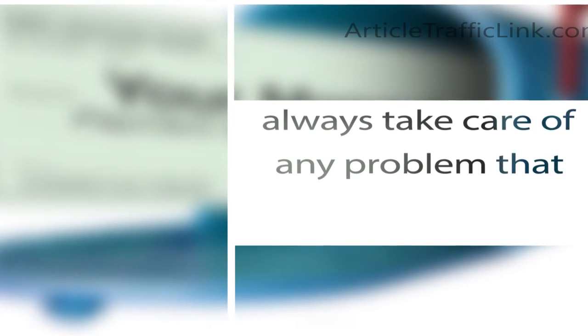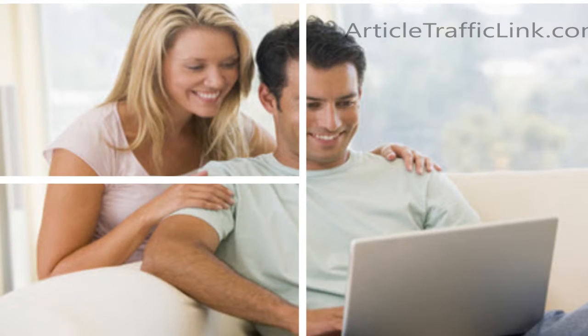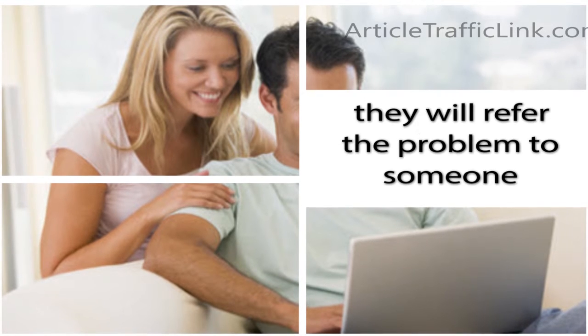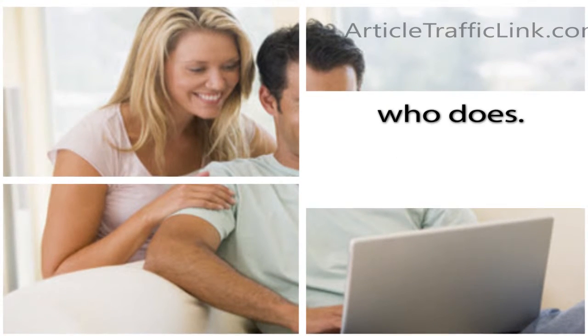Customer service is great. They have always taken care of any problem that we have had, and we have had a few big ones just starting out. They are always friendly and courteous, and if they don't know the answer, they will refer the problem to someone who does.